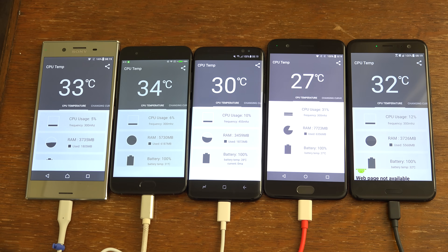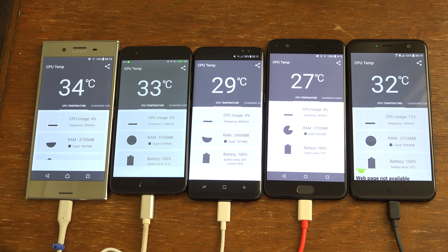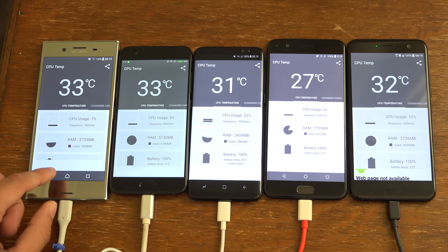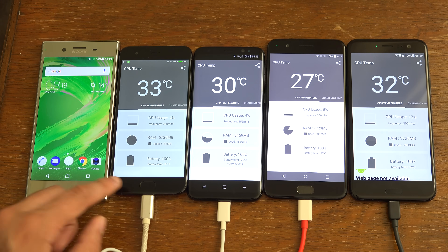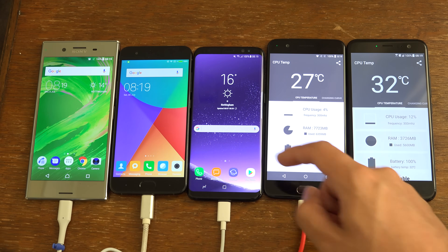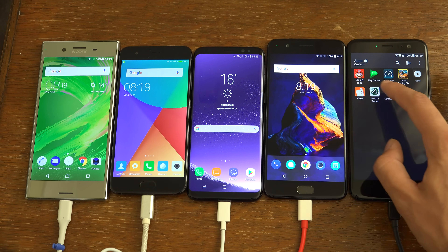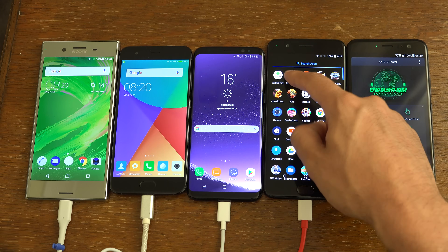I think the OnePlus 5 is actually running the coolest here starting off, which is quite nice. It isn't actually dash charging at the moment because it's connected to a power bank — it usually has a blue light for that. But nevertheless, let's see who has the best battery endurance. We do have an Antutu tester here which apparently tests battery life, so that could be something good.